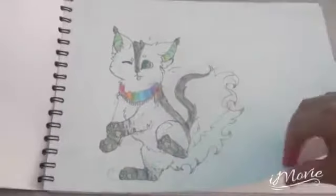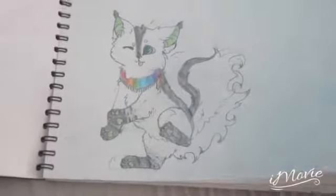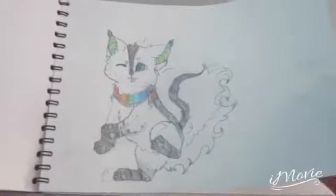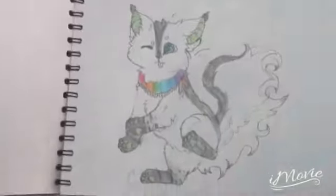I've got this cat with a very fluffy tail. I'm going through this quite quick by the way. I just randomly done this.